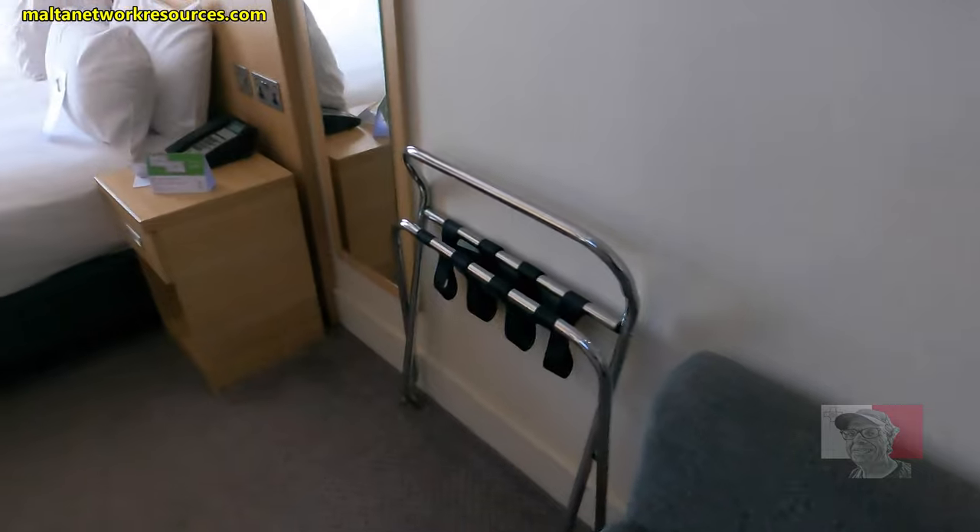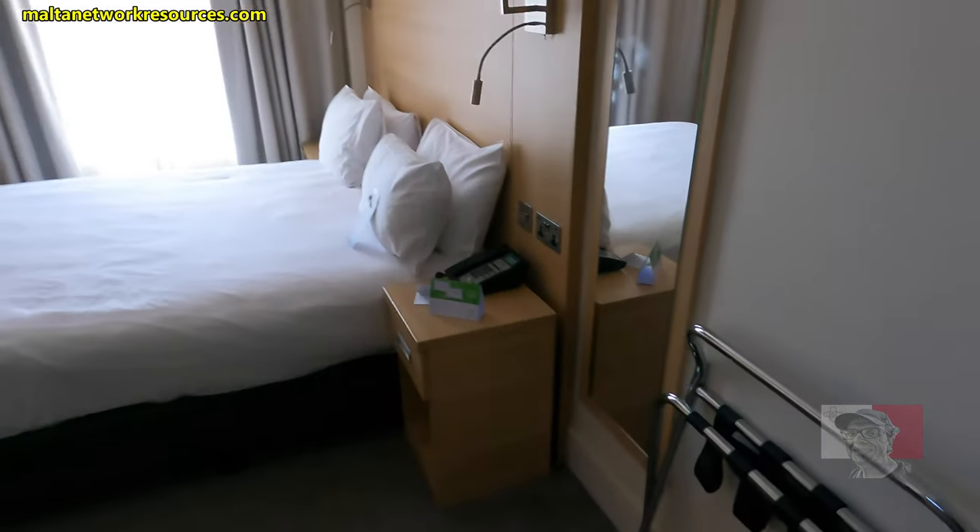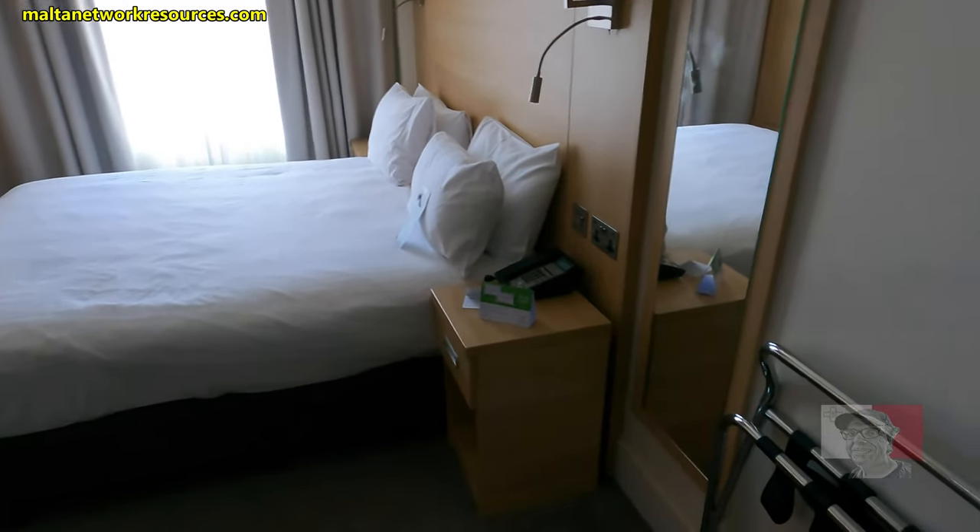So my Amazon parcel is here already. There's plenty of place to connect stuff to charge. Okay great, king-size bed.